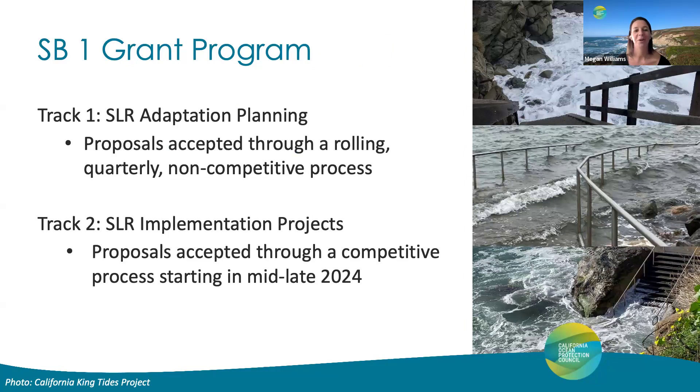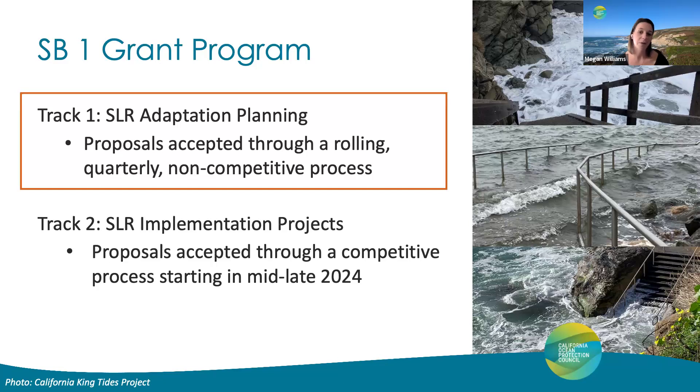To achieve this program goal, we have two funding tracks available for applicants, depending on which phase of sea level rise adaptation planning is appropriate for them — phases 1 through 4, referencing the phases in the sea level rise criteria. Under Track 1, projects in the pre-planning, data collection, and planning phases will be accepted on a rolling, quarterly, non-competitive process, provided that proposals satisfy the sea level rise criteria and requirements listed in our solicitation. Track 2 proposals — projects in the implementation project phase — will be accepted through a competitive process starting in mid to late 2024, subject to the availability of funding. Given that we are only accepting Track 1 proposals right now, I'll spend the majority of this webinar discussing Track 1 specifics.